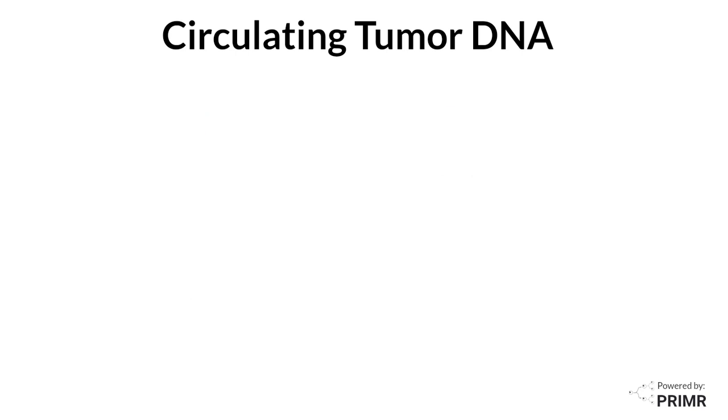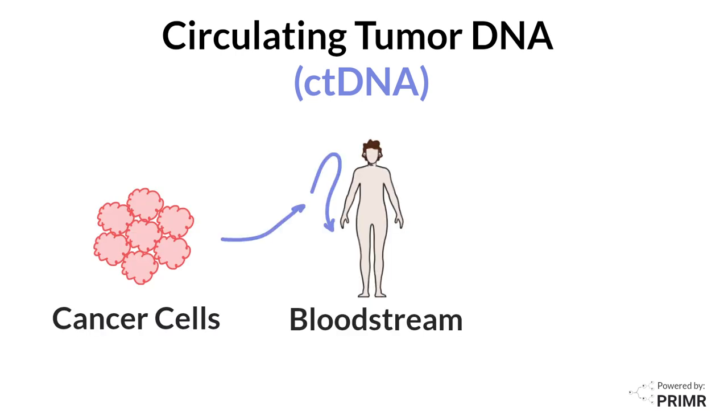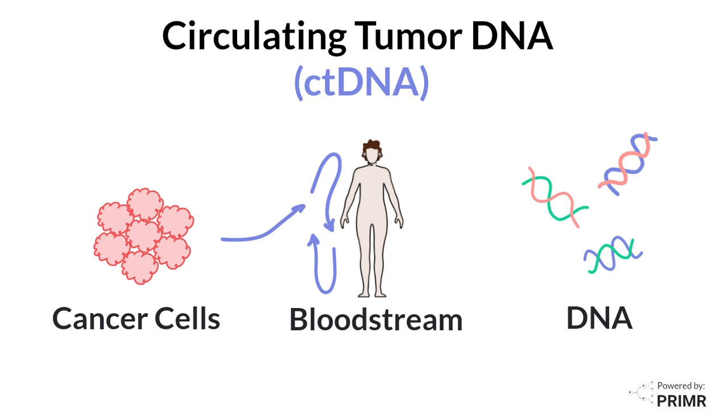Circulating tumor DNA, also known as ctDNA, originates from cancer cells and is found in the bloodstream. It consists of small fragments of DNA that are released into the blood when cancer cells die and break down.